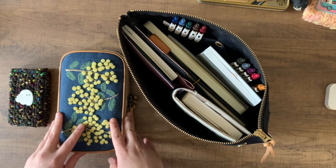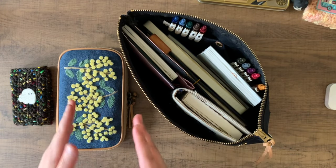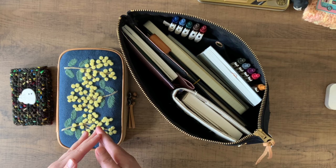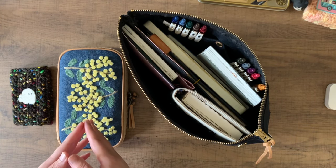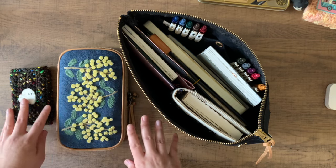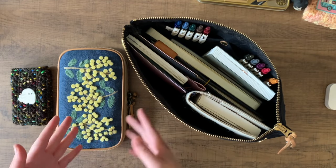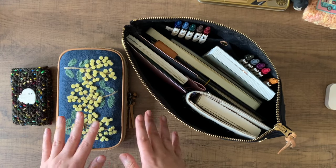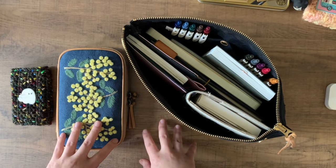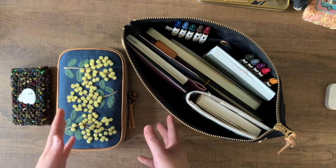Basically, what I began the month with and how those systems are going for me. I always find that by the time I reach the middle of the month, I am itching for some kind of change — most easily, a kind of cover change. Sometimes it also means a little bit of a shift in how I'm planning or journaling. I find that the middle of the month is often a good time to re-evaluate, see what's working, what's not, and fine-tune the system overall.